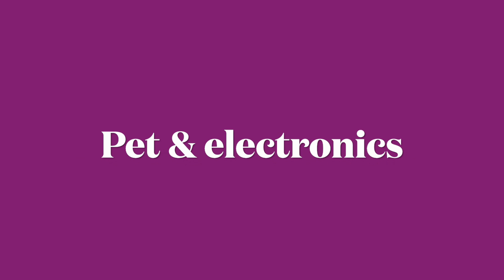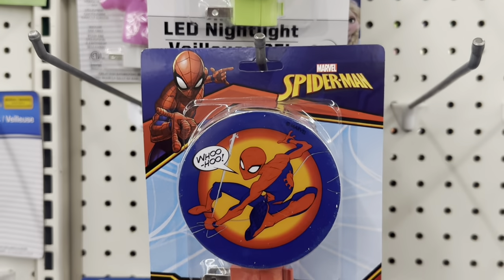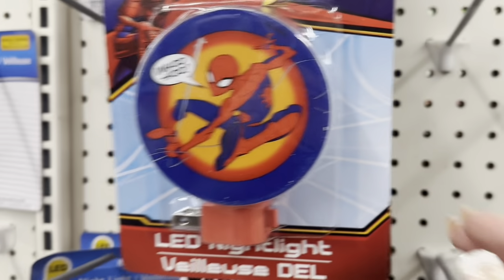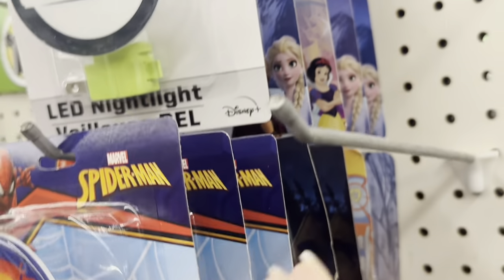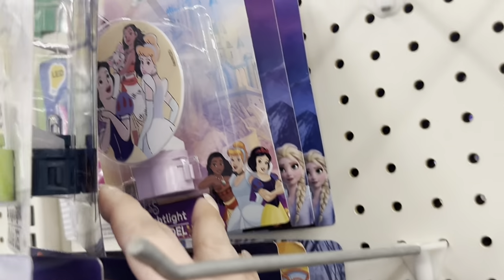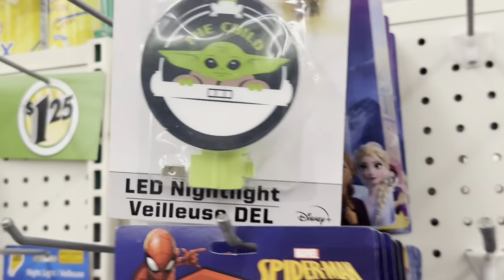Let's move over to the pet and electronics aisle. I see some new nightlights: The Child and Spider-Man — the ones you turn on and off yourself — plus Paw Patrol, Jurassic World, Disney Princesses, and Frozen. Definitely some new ones in there.